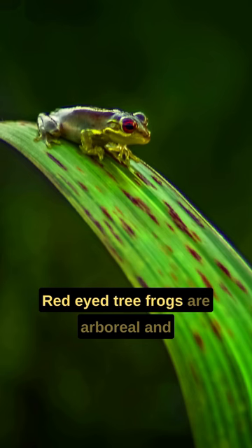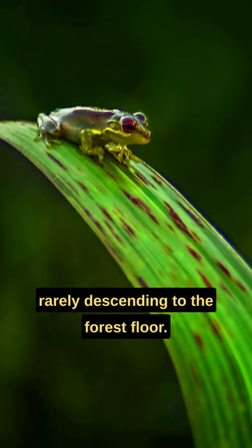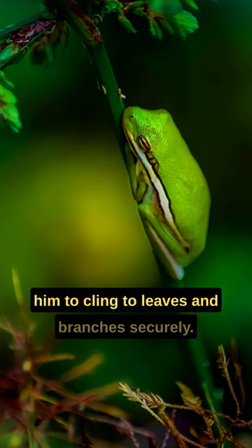Red-eyed tree frogs are arboreal and spend most of their lives in trees, rarely descending to the forest floor. They have specialized adhesive toe pads that allow them to cling to leaves and branches securely.